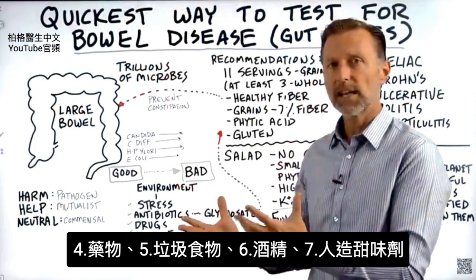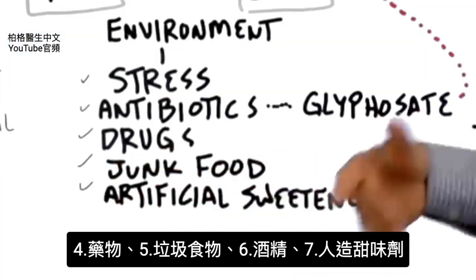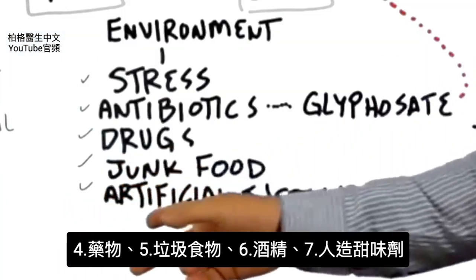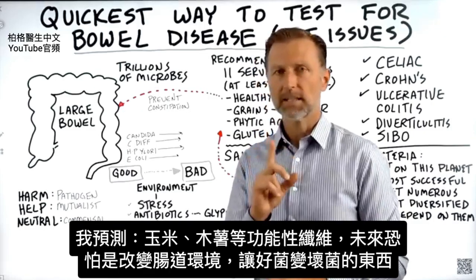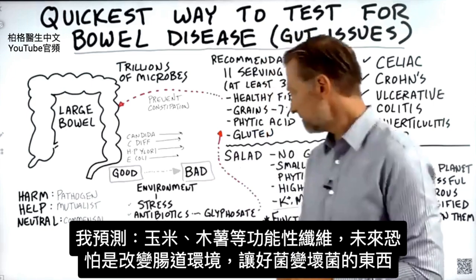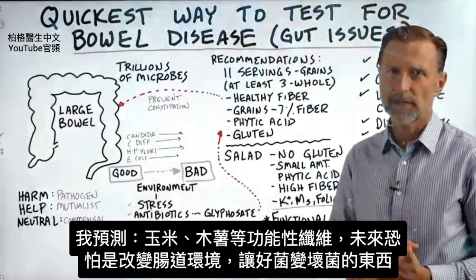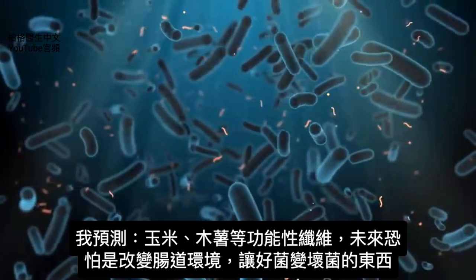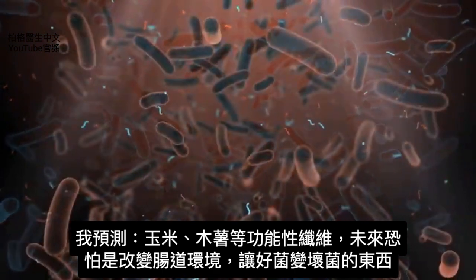There are other things that throw off the gut environment: drugs, junk food, alcohol, and artificial sweeteners. I also predict that down the road we will see these functional fibers — like corn fiber and tapioca fiber — being something that alters the environment for microbes, turning them from good to bad.